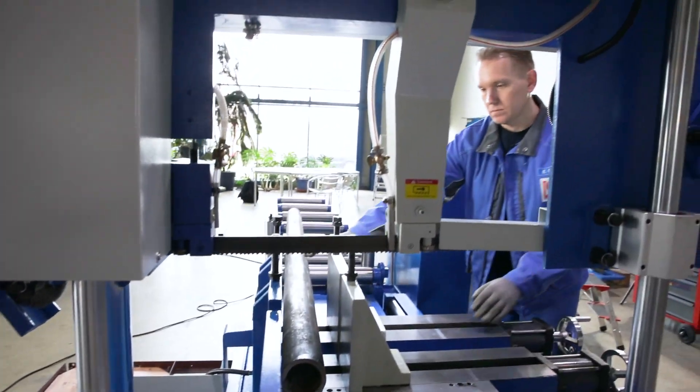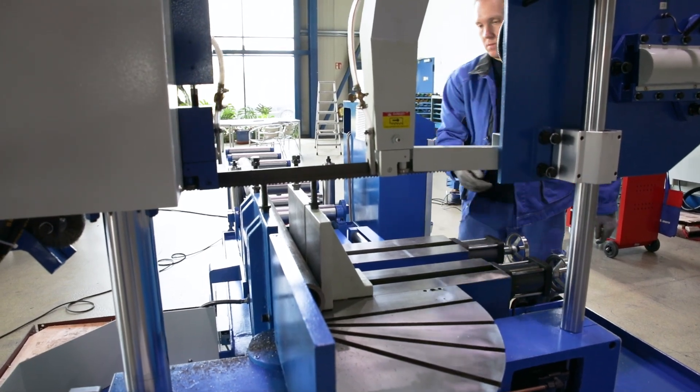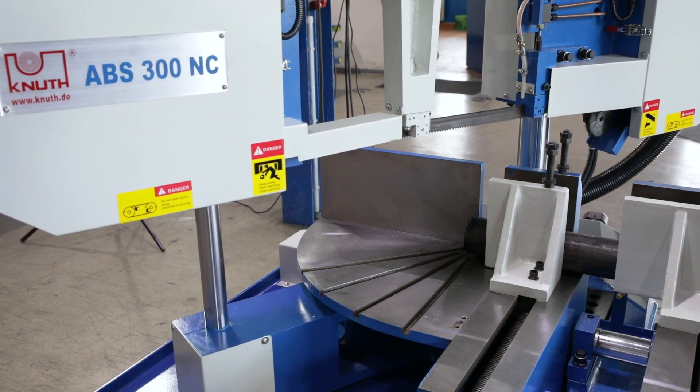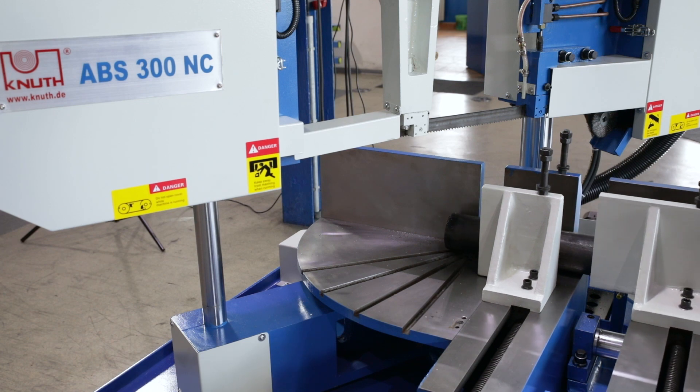When setting up the machine, workpiece clamping is done manually and in automatic mode hydraulically. The cutting angle can also be programmed and automatically positioned from 0 to 45 degrees in 1 degree increments. The feed vise is hydraulically positioned.